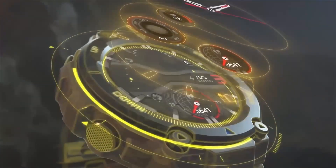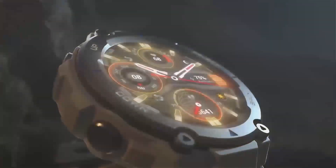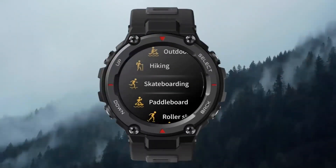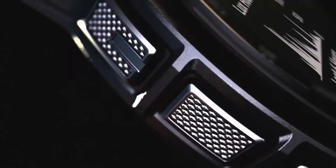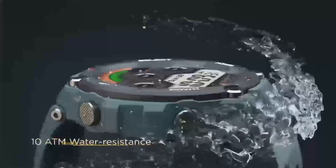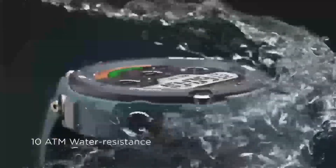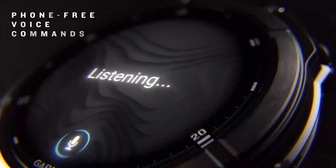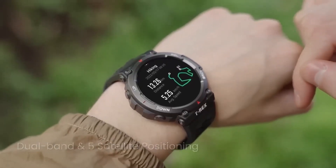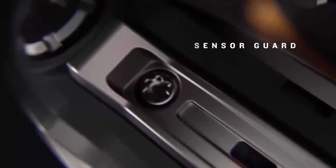In wrapping up, it's clear that the Garmin Instinct 3 Solar DZL Edition is more than just a watch — it's a robust tool engineered for real-life challenges. Whether you're setting out on a multi-day trek, navigating the urban jungle, or simply tracking your daily activity, this watch offers a compelling blend of durability, smart technology, and advanced features that cater to every aspect of your life.